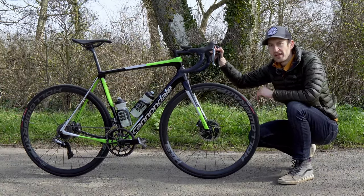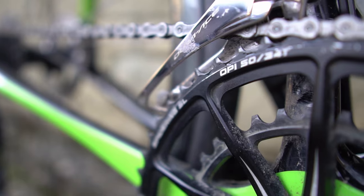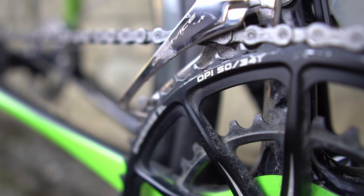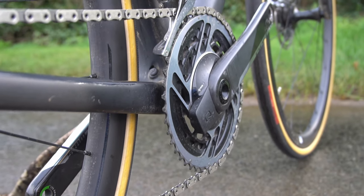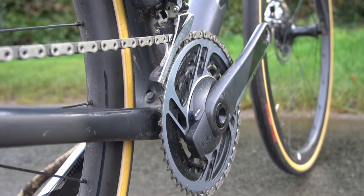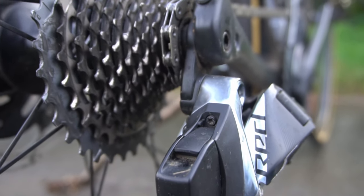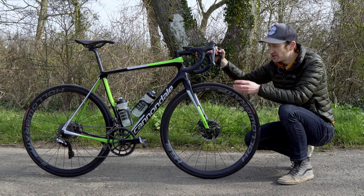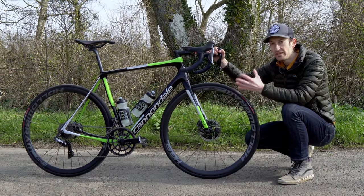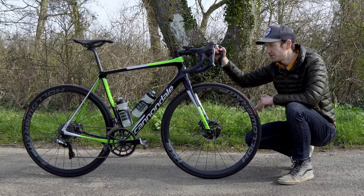Another important detail on an endurance bike is the lower and wider range gearing compared to a road race bike. This bike has a 50-34 chainset and an 11-30 cassette at the rear, but many bikes offer even wider ranges — 11-32 or 11-34. With subcompact chainsets borrowed from adventure and gravel bikes, you can get even lower gears for tackling the steepest, toughest climbs.